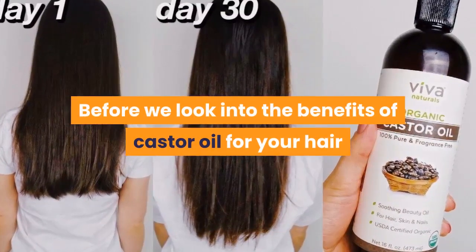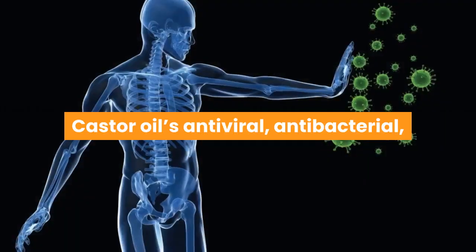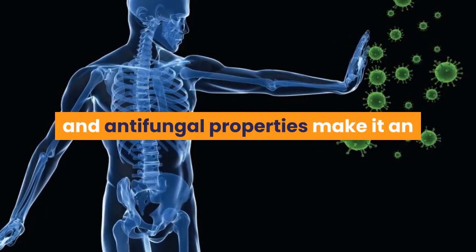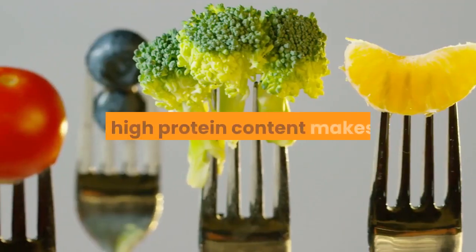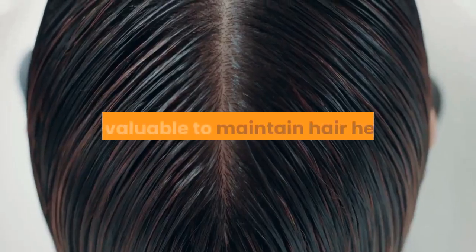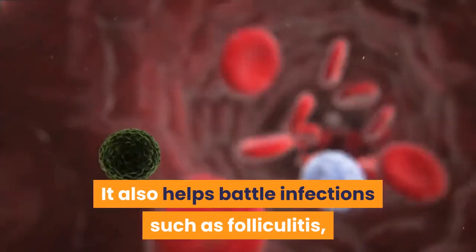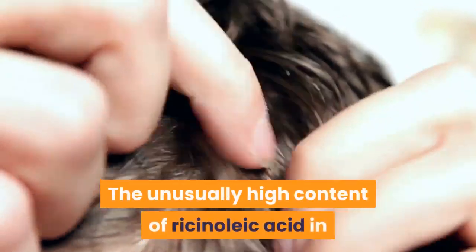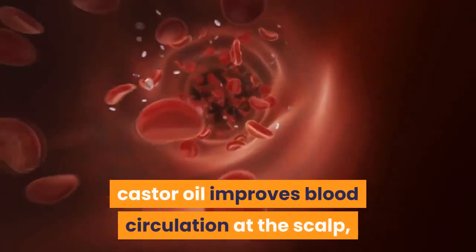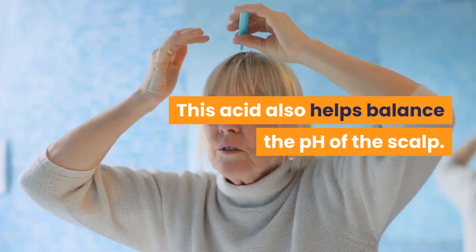Before looking into the benefits of castor oil for your hair, let's look at the scientific reason why it works. Castor oil's antiviral, antibacterial, and antifungal properties make it an effective treatment for scalp infections. Its high protein content makes it very valuable to maintain hair health. It also helps battle infections such as folliculitis, a condition that causes inflammation of the hair follicles. The unusually high content of ricinoleic acid in castor oil improves blood circulation at the scalp, ensuring better nutrition for the hair follicles. This acid also helps balance the pH of the scalp.